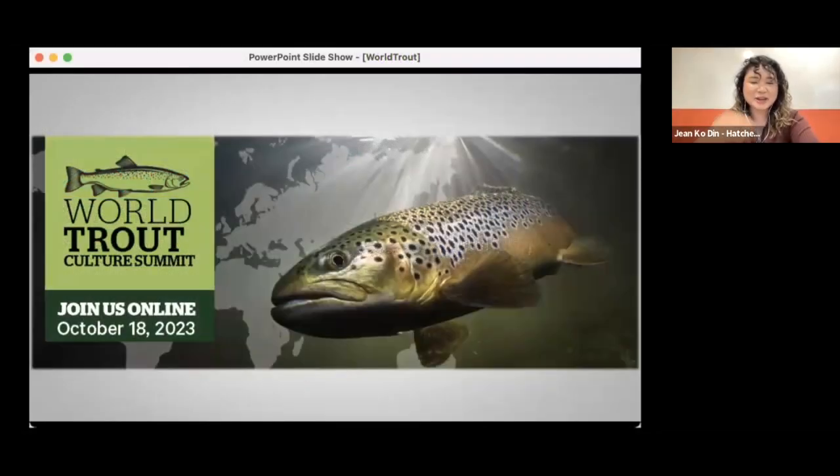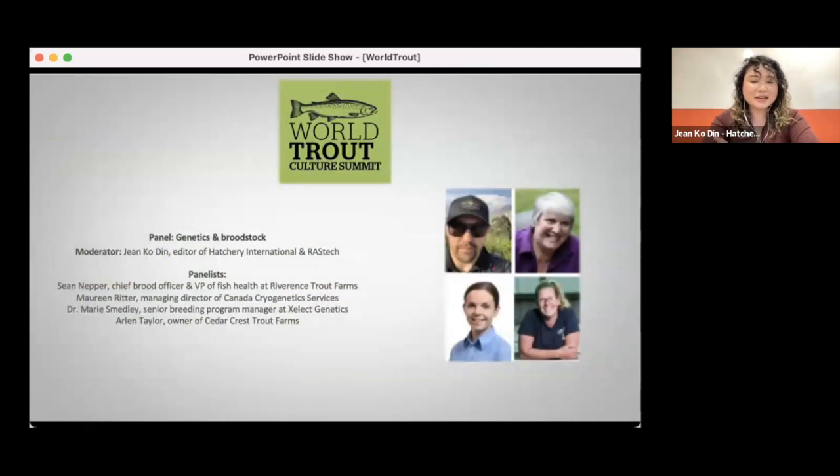Let's get started with our first panel on genetics and broodstock. I'd like to welcome our first group of panelists to talk about the different methods and technical best practices that help build a strong trout breeding program.